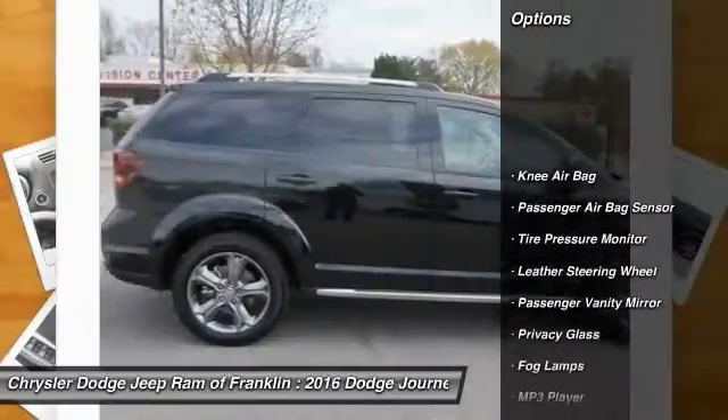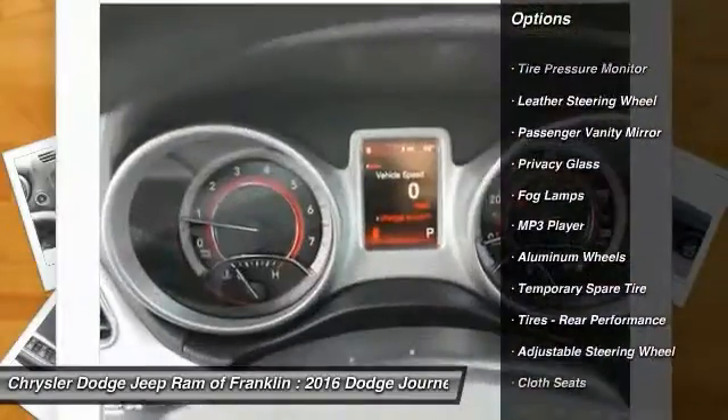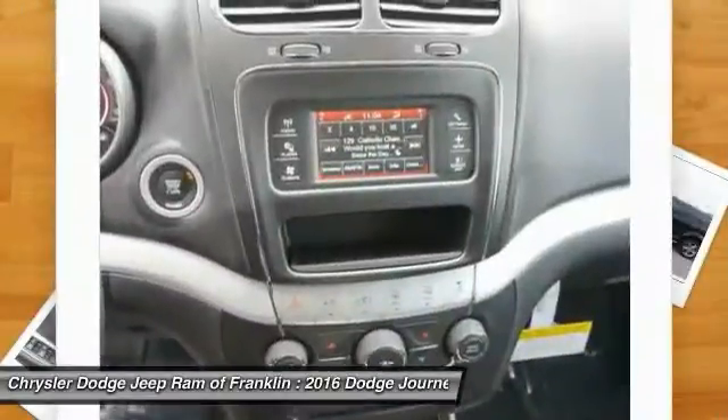Keyless entry, traction control, stability control, steering wheel audio controls, Bluetooth, leather wrapped steering wheel.